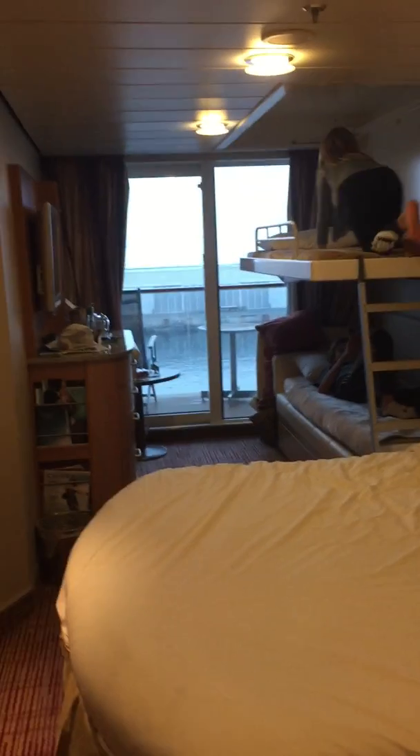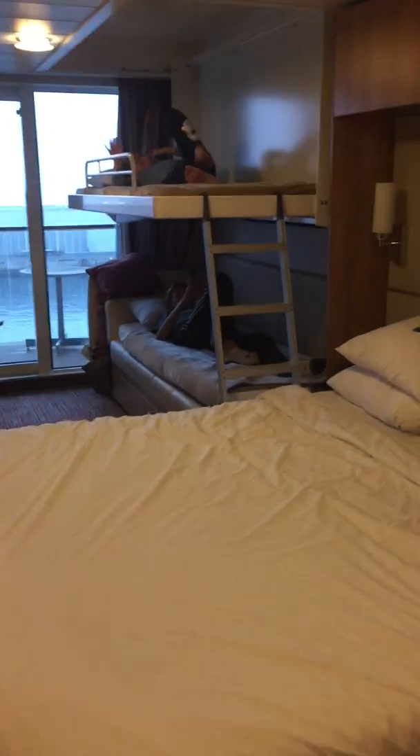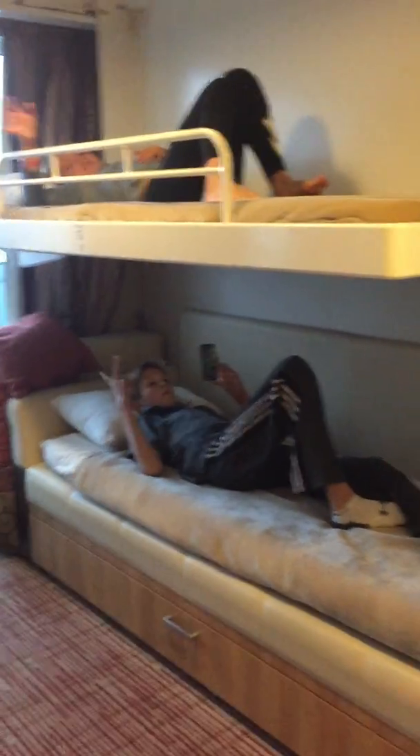This video is to show you the kids setup on the Celebrity Solstice cruise ship. I searched a lot of videos to see what this would look like and couldn't find any. So here's the main bed, the bathroom mirror, main bed, and here are my kids in the setup.